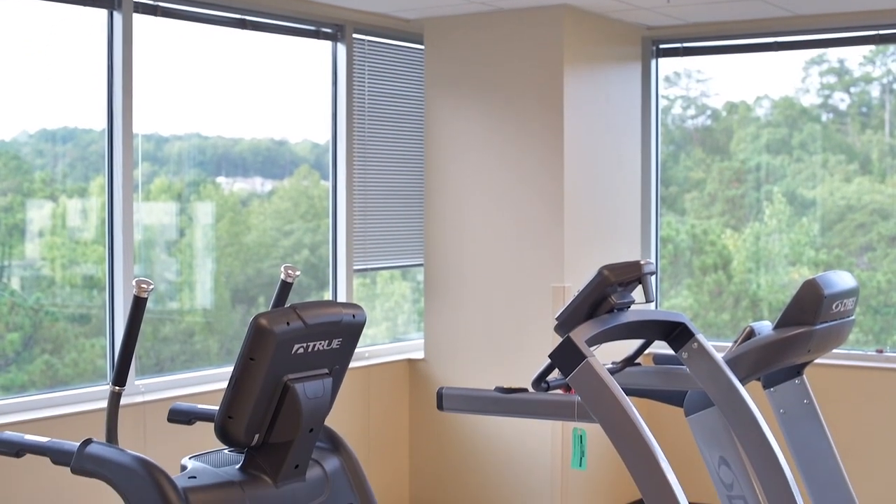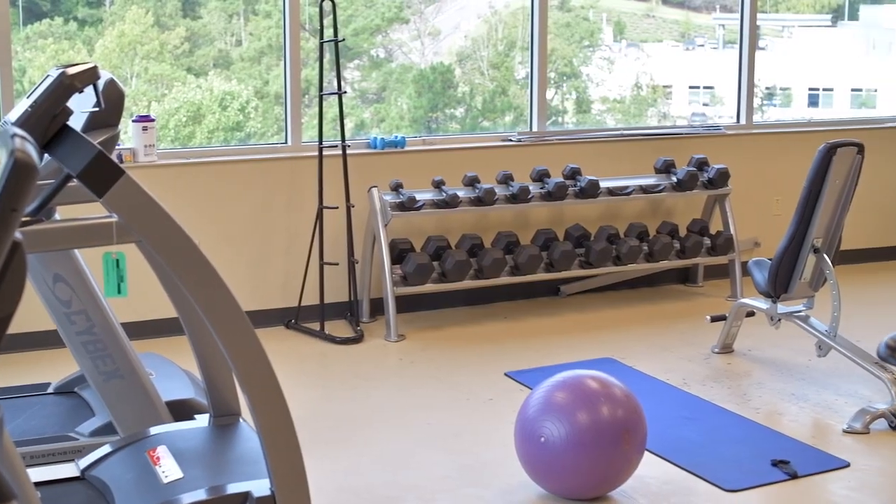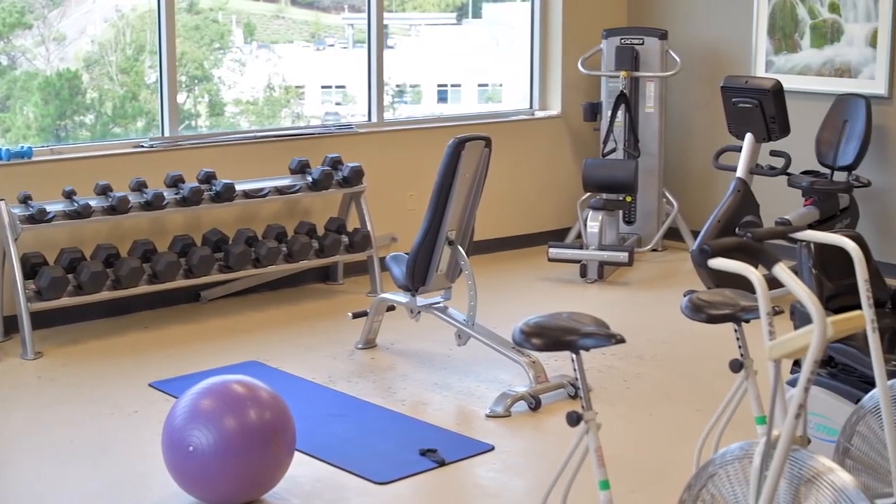So this is the gym. We have access to it 24-7, which is really convenient. I come here a lot when I'm working night shift to kind of blow off some steam. A lot of times as a resident you don't have a lot of time to do things like work out, so it's really nice to have this space to be able to exercise.